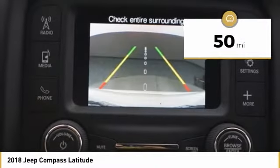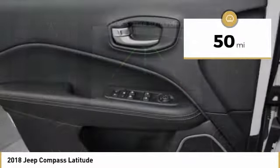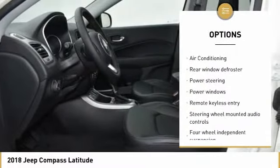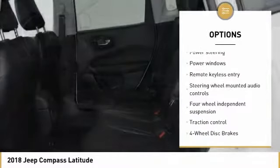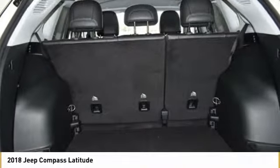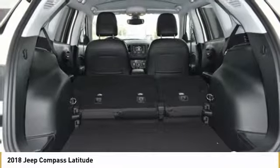This vehicle has less than 100 miles. Here are some of this vehicle's great options: traction control, air conditioning, dual airbags, power steering, four-wheel disc brakes, center armrest, fog lights, rear window defroster, trip computer, and electronic stability control.